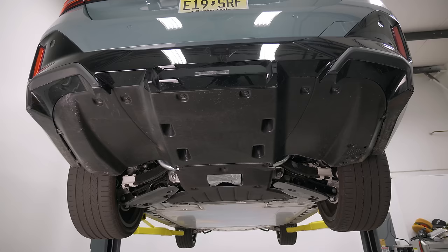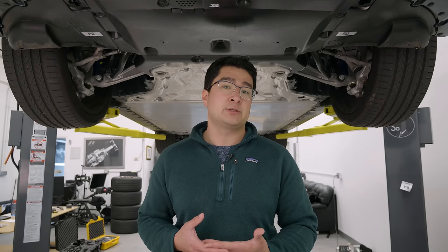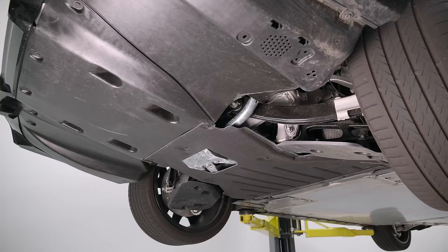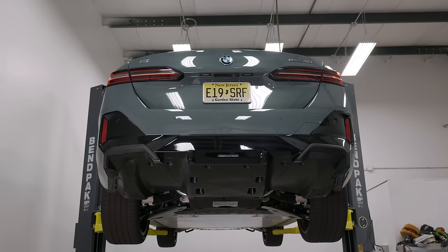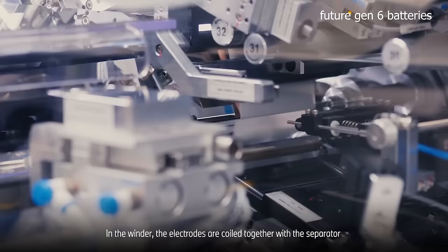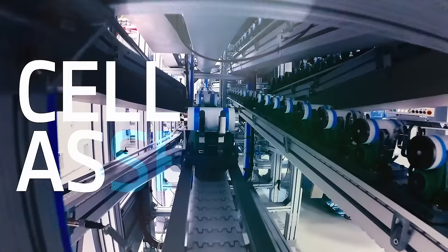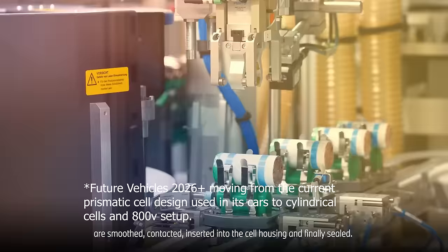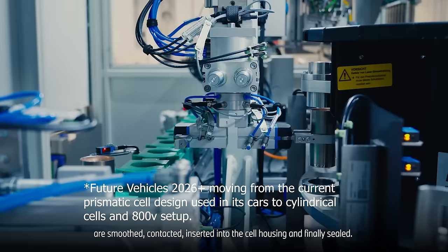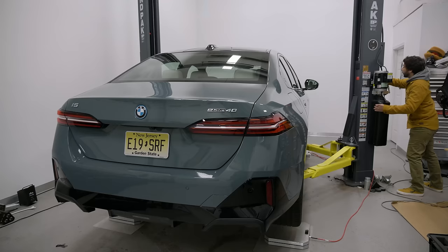All versions of the i5 use the same 400-volt battery pack — the same architecture as the iX. It has 72 cells made up of four modules. BMW claims that's not a con because real-world charging infrastructure can't really support an 800 or 900-volt architecture like the Lucid Air Pure's. This car is very heavy — 4,900 pounds — heavier than the Lucid Air and heavier than its internal combustion variant. Despite the weight gain, the ride frequency of the springs is kept very similar to the regular 5 Series.